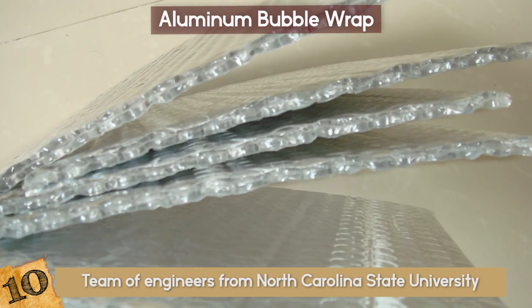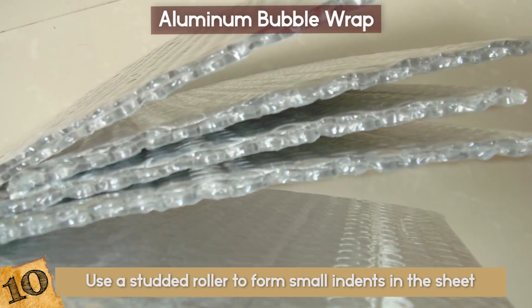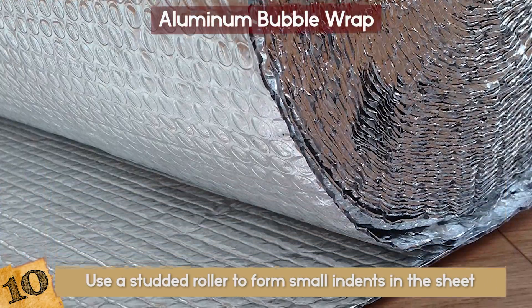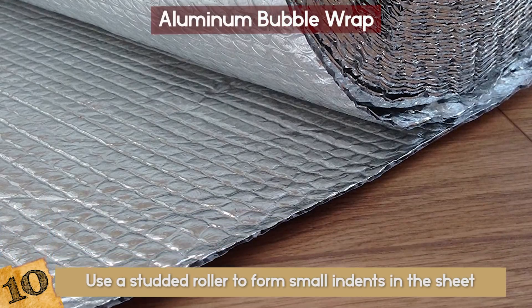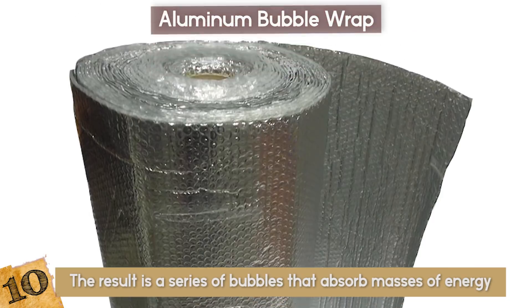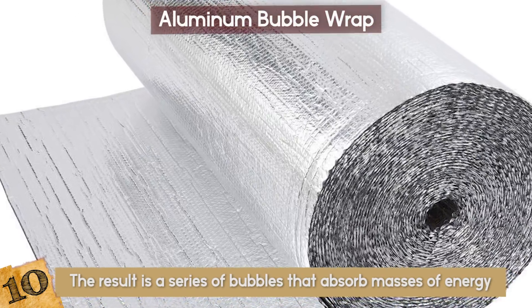The scientists take a thin sheet of aluminum, then use a studded roller to form small indents in the sheet. Unlike its polyethylene counterpart, these voids are then filled with a foamed material like calcium carbonate before being sealed with another flat sheet of metal. The result is a series of bubbles that absorb masses of energy, weighs 30% less than regular sheet metal, and yet are nearly 50 times stronger.